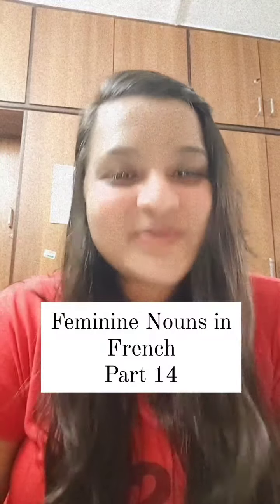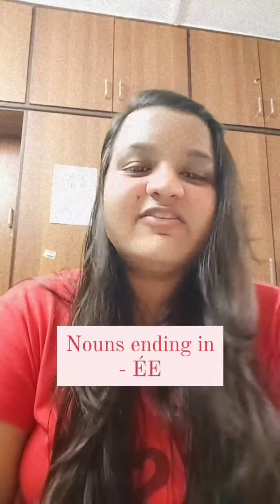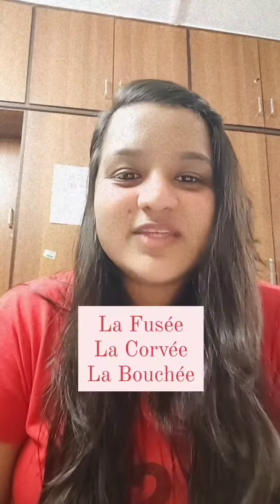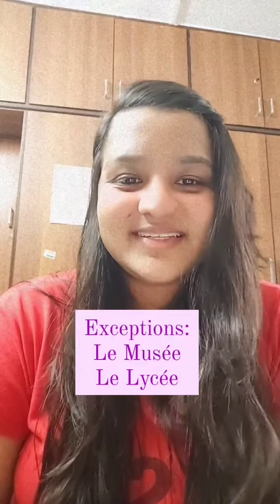Bonjour, how to identify feminine nouns in French, part 14. Nouns that end with -ée are generally feminine. For example, la fusée, la corvée, la bouchée. However, the exceptions are le musée, le lycée.